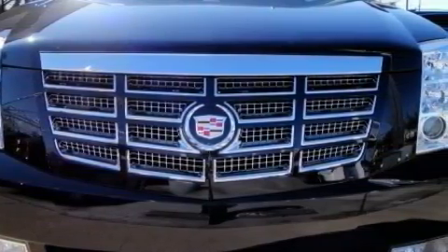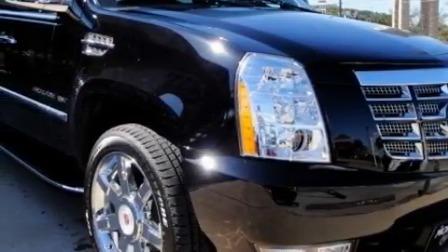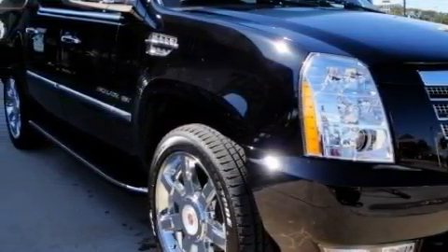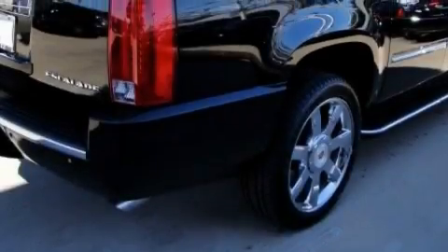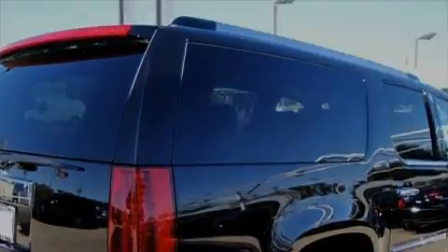Among the many superb features on this Cadillac there are a power seat, a sunroof, a GPS navigation system, a DVD video player, a rear parking aid, high intensity discharge headlights, and this automobile's stylish design always looks great.